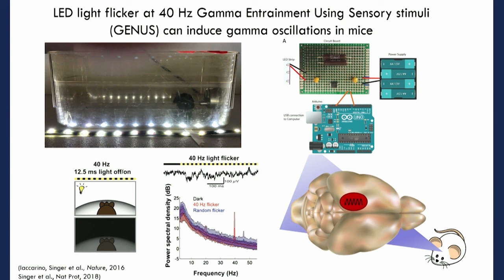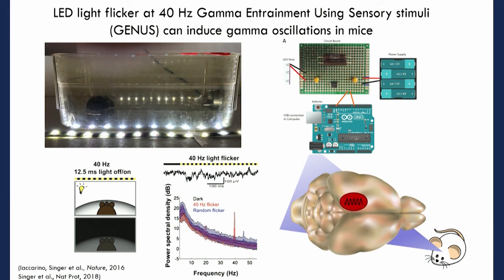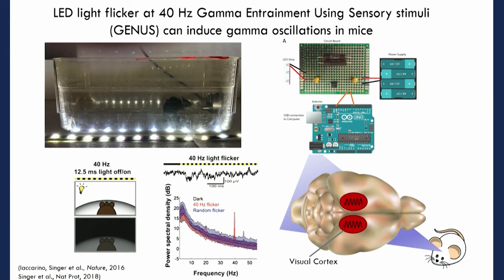We used LED lights to stimulate the mouse brain at 40 hertz. Using EEG recordings, you can see that there is an increase in the 40 hertz power spectra when you flicker the lights. When you use light stimulation at 40 hertz, you can activate neurons in the visual cortex. Of course, the important part of the brain involved in Alzheimer's is the hippocampus — but this was a proof of concept.